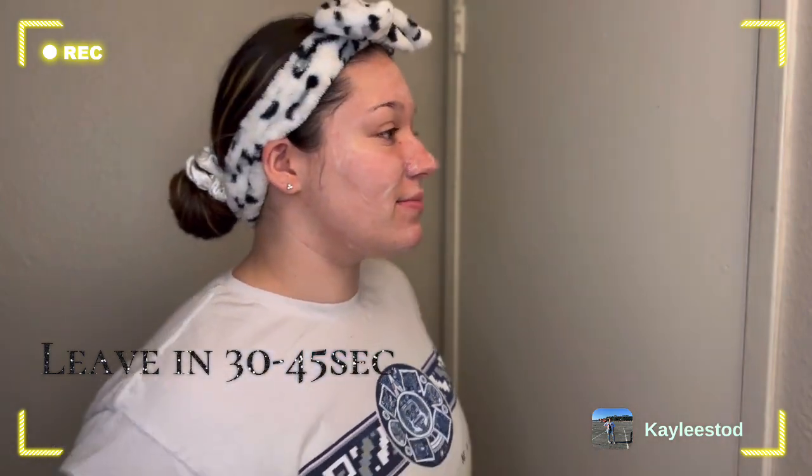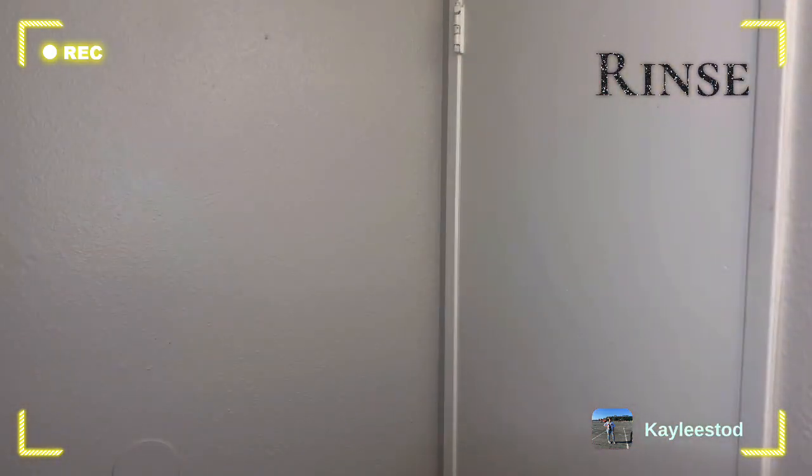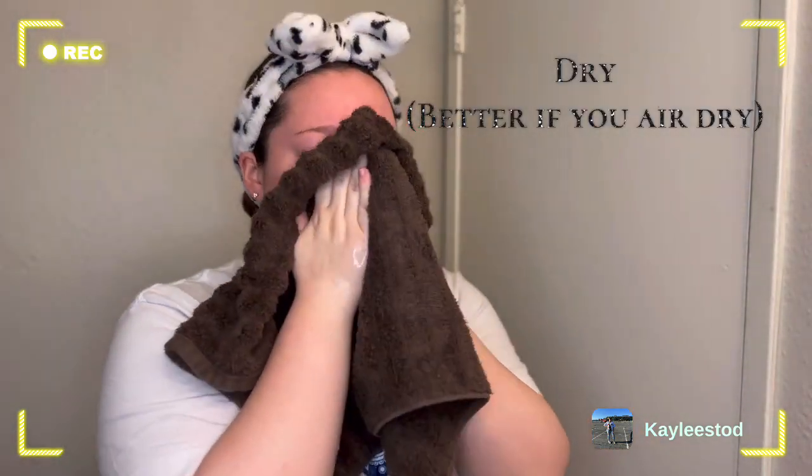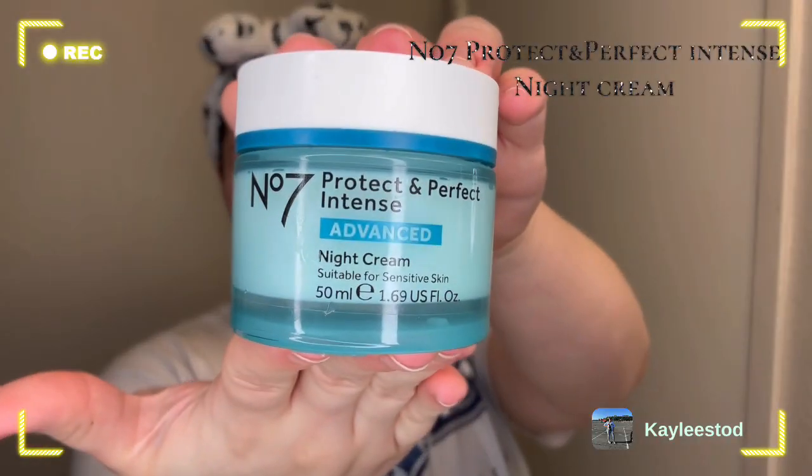If you haven't watched my morning skincare routine, go ahead and do that as well. Leave the face wash in for about 30 to 45 seconds. Now we're gonna dry — I recommend that you air dry your face, but I don't have patience for that.